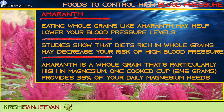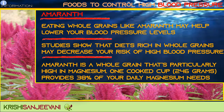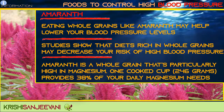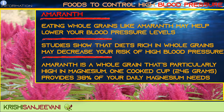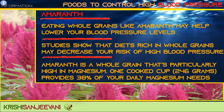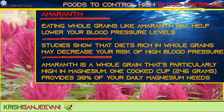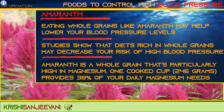Eating whole grains like amaranth may help lower your blood pressure levels. Studies show that diets rich in whole grains may decrease your risk of high blood pressure. Amaranth is a whole grain that is particularly high in magnesium — one cooked cup (246 grams) provides 38% of your daily magnesium needs.